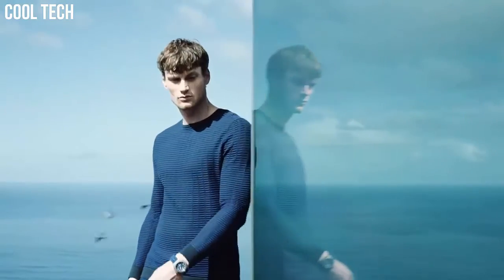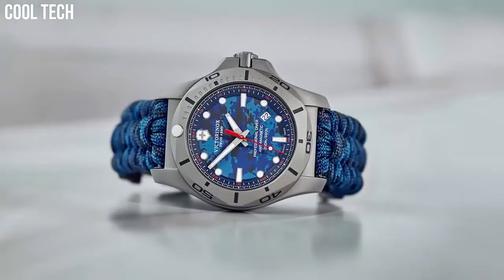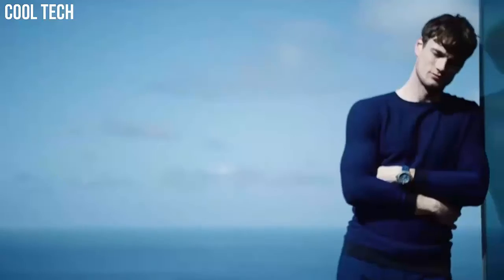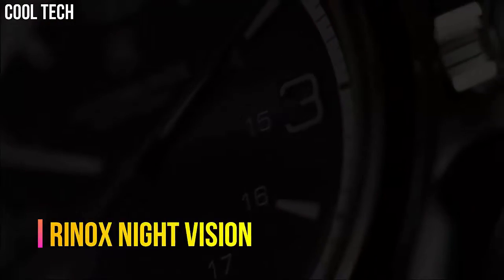Special features: luminous. Item weight: 4.4 ounces. Movement: Swiss quartz. Water-resistant depth: 660 feet.